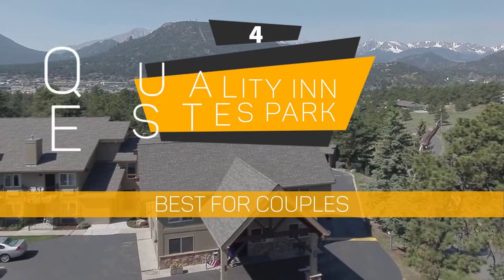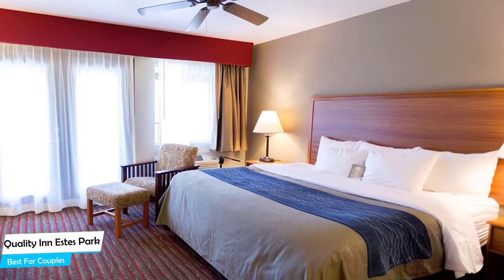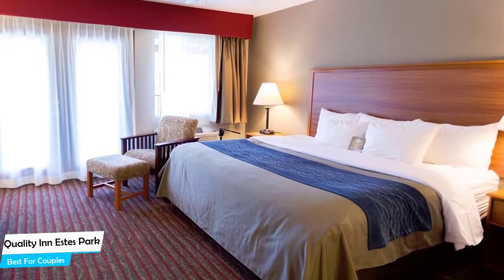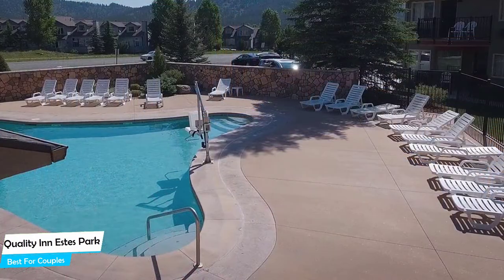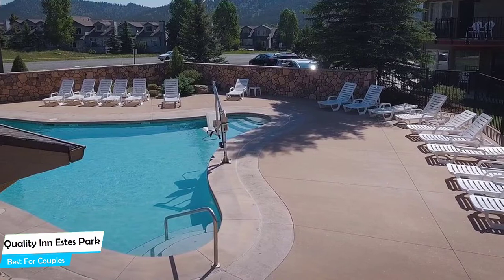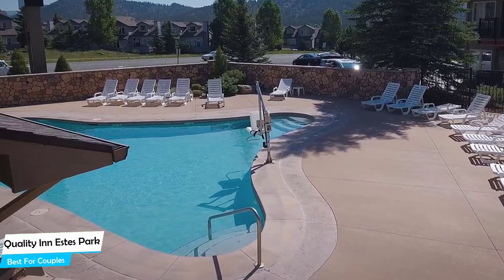Number 4: Quality in S Park – Best for Couples. If you're looking for a honeymoon getaway or want to spend some nice time with your significant other, then you need a hotel that has a lot of things to offer. An ideal hotel for couples would be one that has cute rooms, great views, relaxing areas, and of course, great food. The Quality in S Park is all of that. It's a mountain hotel with 24-hour fitness, near Lake S Marina, located 2 kilometers from the center of S Park.